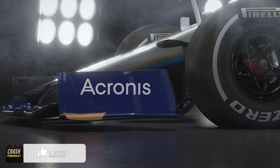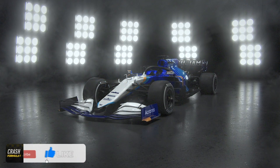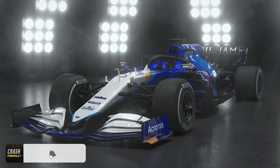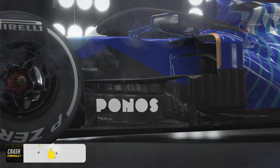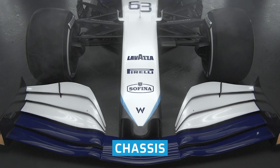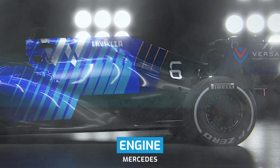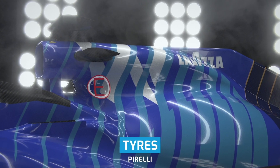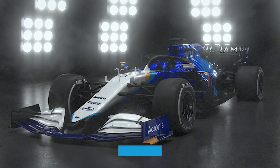Williams has become the penultimate Formula 1 team to unveil its 2021 car ahead of the new season. Williams launched its FW43B with the use of augmented reality, allowing fans to view this year's car in all its glory from their own living rooms via a phone app. The FW43B is the first car launched under the Dorilton Capital management structure after taking over from the Williams family midway through last season.